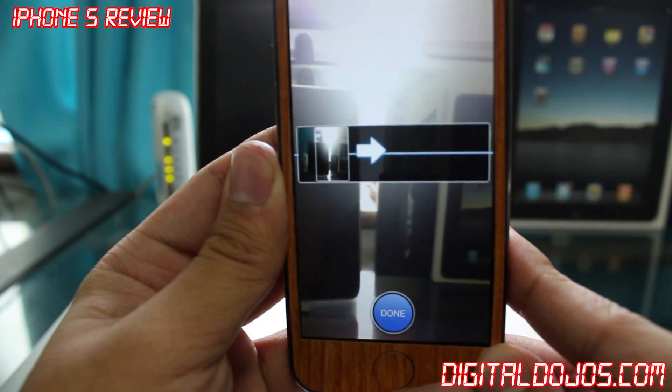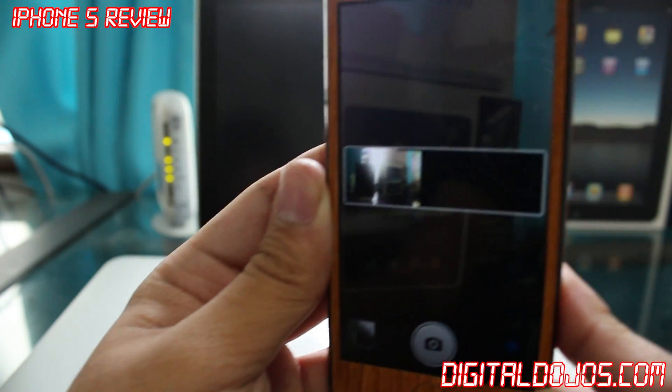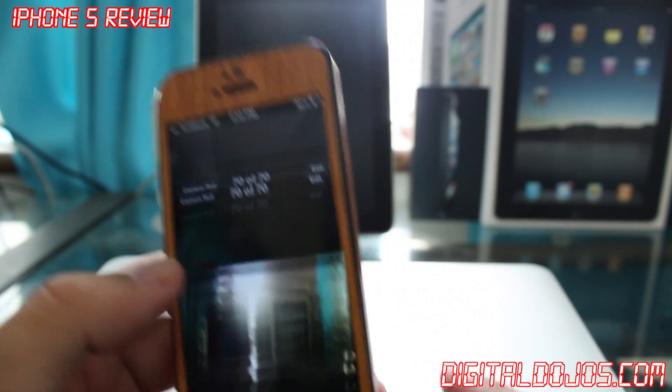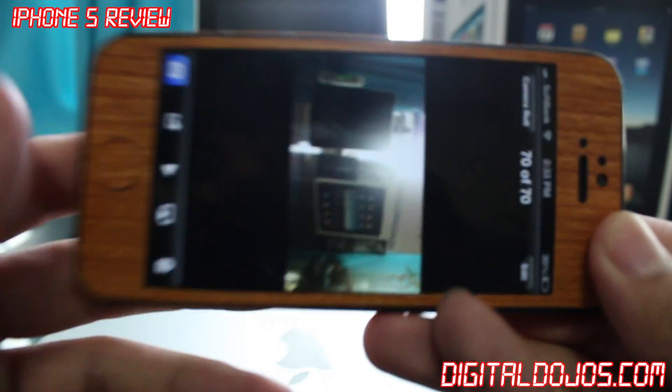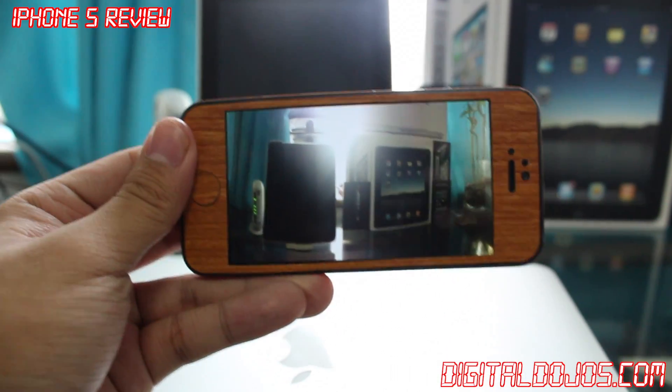The new iPhone 5 also has that new camera lens — the new sapphire crystal lens on the back — featuring better contrast. I've noticed pictures getting a higher color contrast, and just better low light pictures with that new lens.